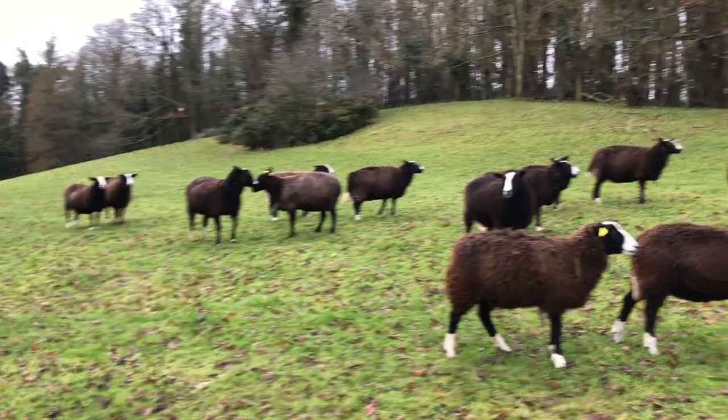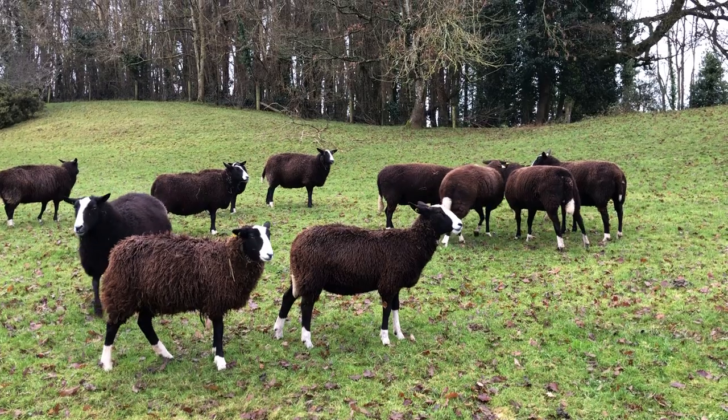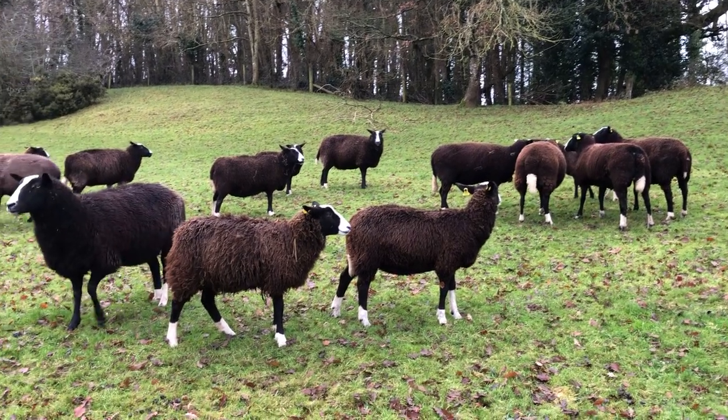So here we go. I hope that gives you a bit of information about the flock here for the smallholders.